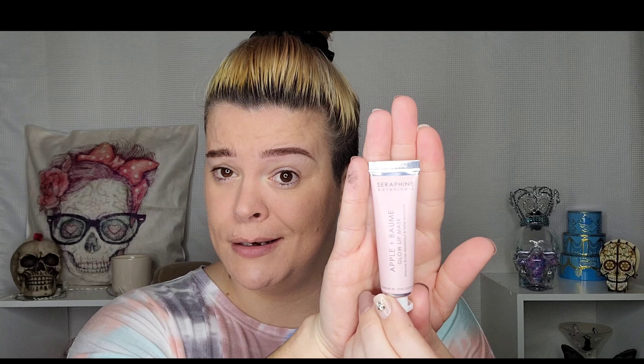Next up — speaking my language — Seraphine Botanicals Apple and Balm Glow Lip Mask. How perfect does this sound? It's cruelty-free, and it says boost hydration and glow with this protective lip mask with apricot, jojoba, and rosehip oils. That is speaking my language, and it is safety sealed.